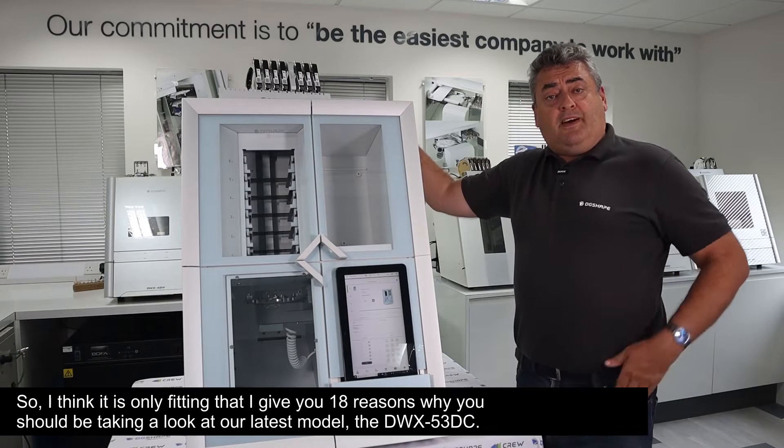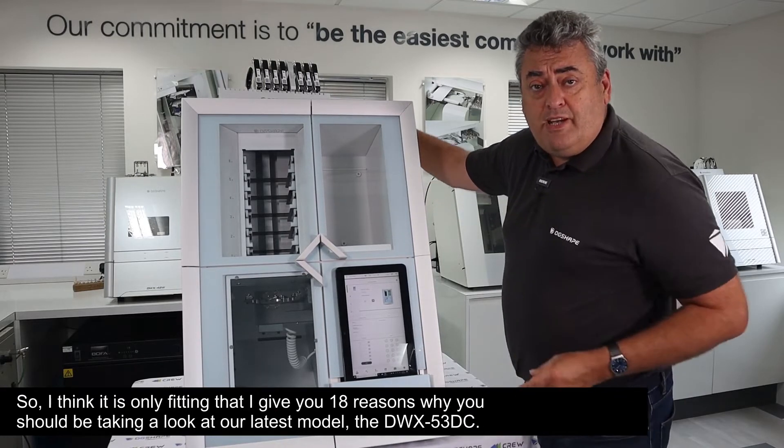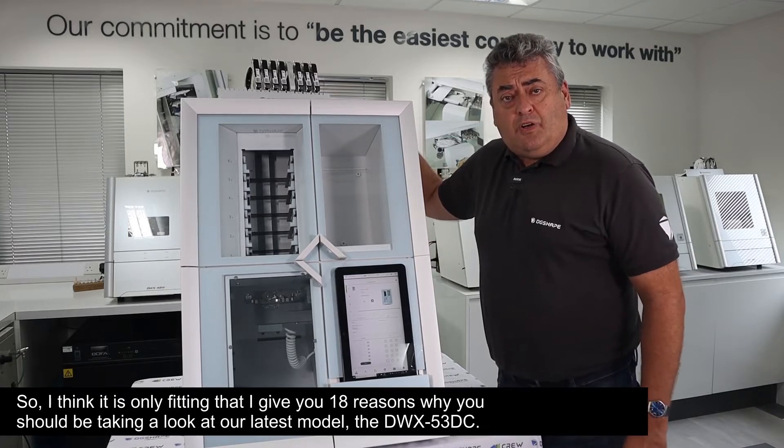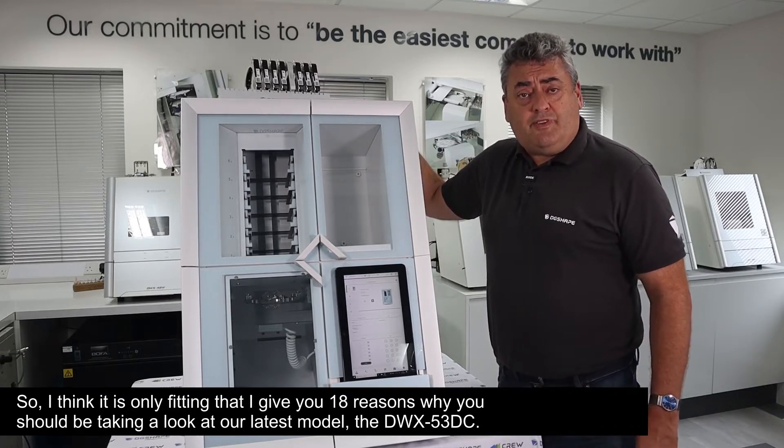I think it is only fitting that I give you 18 reasons why you should be taking a look at our latest model, the DWX-53DC.